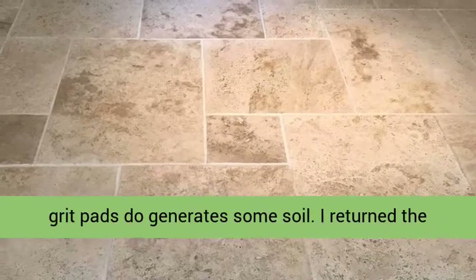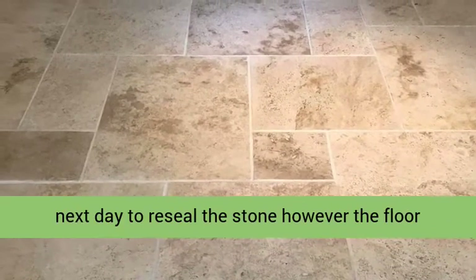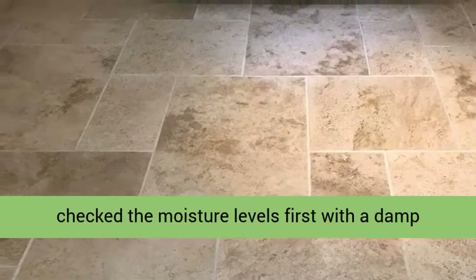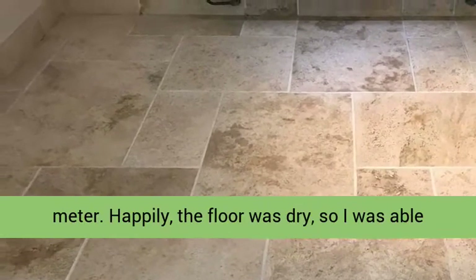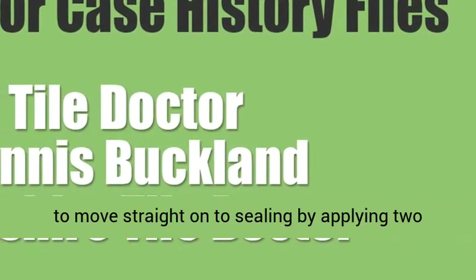I returned the next day to reseal the stone, however the floor needs to be dry before applying the sealer, so I checked the moisture levels first with a damp meter. Happy that the floor was dry, I was able to move straight onto sealing by applying two good coats of Tile Doctor Ultra Seal.